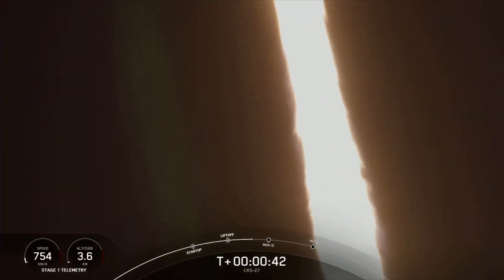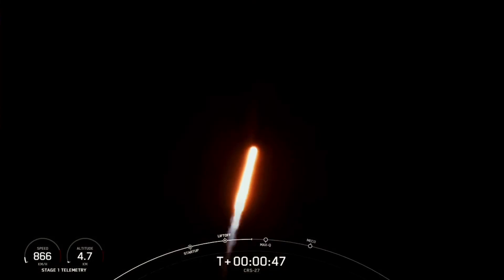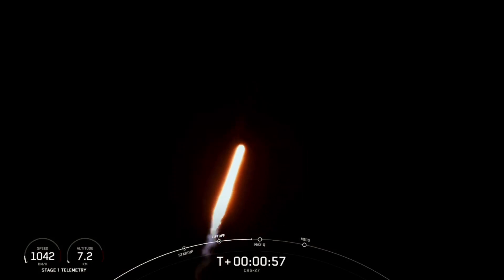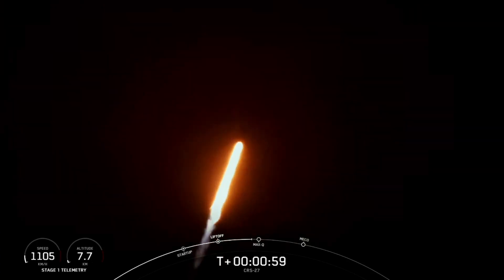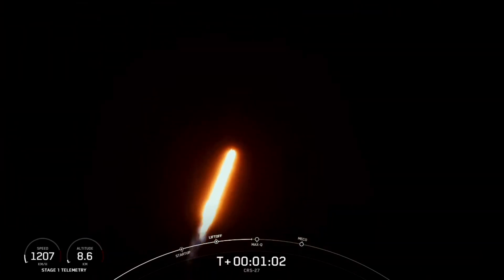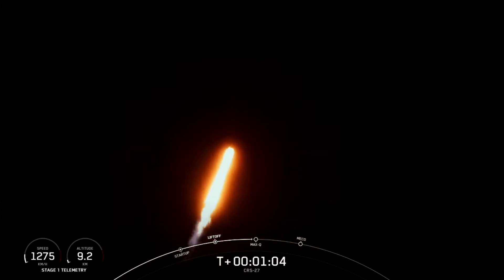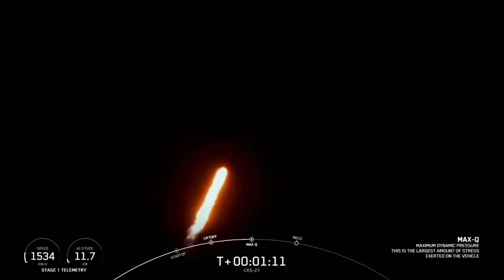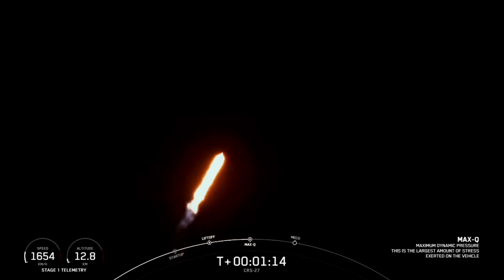At T plus 40 seconds, Falcon 9 has successfully lifted off from historic launch complex and everything is nominal. We're now coming up on max Q in about 20 seconds or so, which is the point of maximum aerodynamic pressure the vehicle will go through during its flight. Max Q. And there's that call out for max Q.